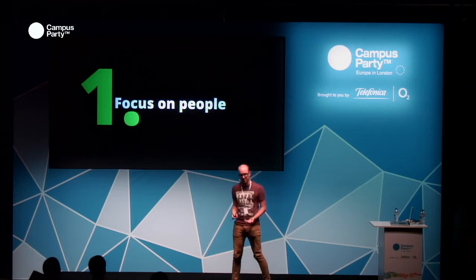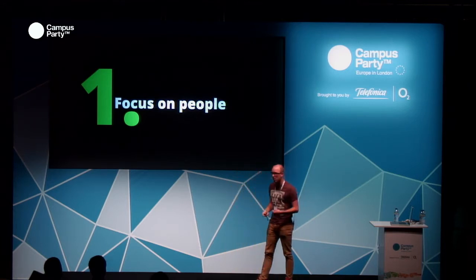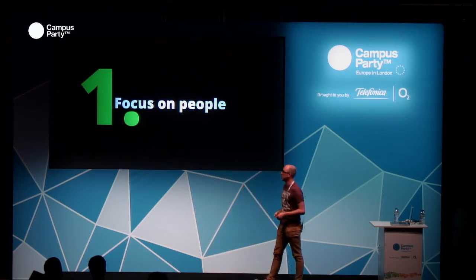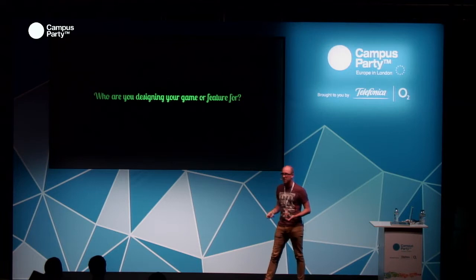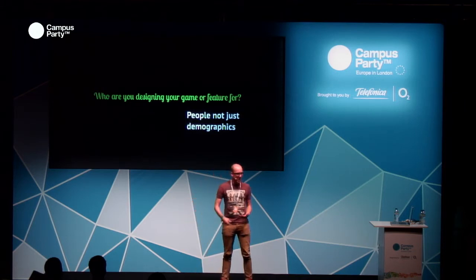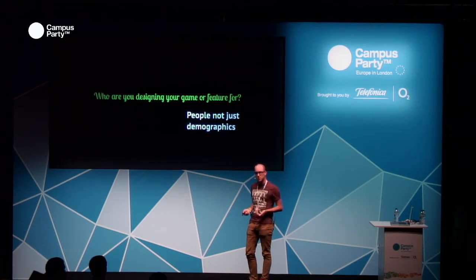The first principle was a focus on people. As game designers we tend to be quite insular — we want to create the experiences that we love, we're quite artistic, we want to deliver things we think are really cool. We don't necessarily always think about the end-user experience. We wanted to flip that on its head and start really thinking about the player before we started any kind of game design. The important thing here was people, not demographics. We often think about '16 to 24 year olds' but that's a huge breadth of people and doesn't focus on individuals within that community.